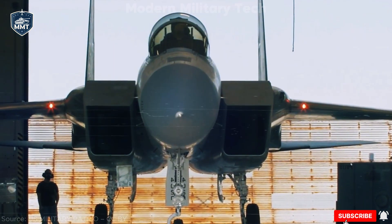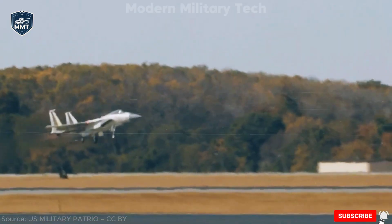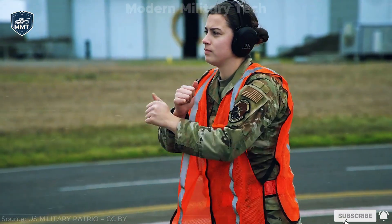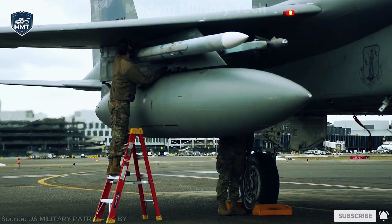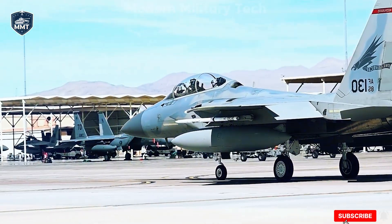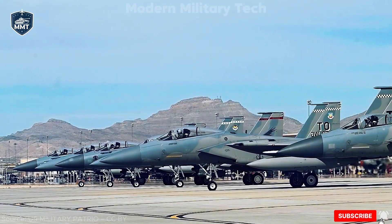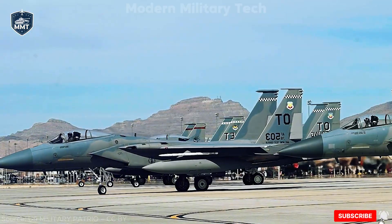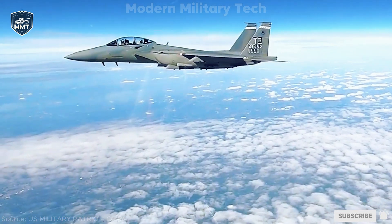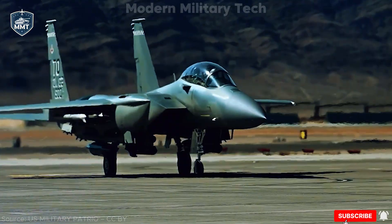The story of the F-15EX begins long before the jet itself ever took flight. Back in the 1960s, the U.S. Air Force faced a serious challenge. Over Vietnam, American F-4 Phantoms were being shot down by smaller, more agile MiG-17s and MiG-21s. The lesson was clear — the U.S. needed a pure air superiority fighter, not just a multi-role platform. That led to the birth of the original F-15 Eagle in the early 1970s, designed by McDonnell Douglas to dominate the skies. And dominate it did. From the Middle East to the Balkans, the F-15 proved nearly untouchable, cementing its reputation as one of the greatest fighters ever built.